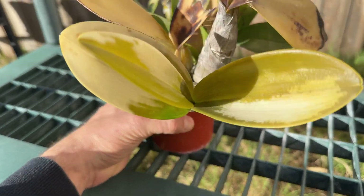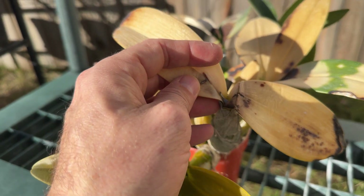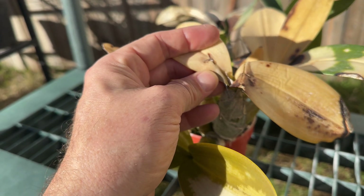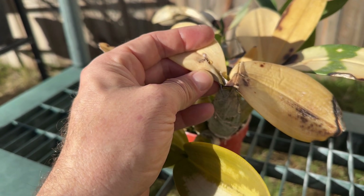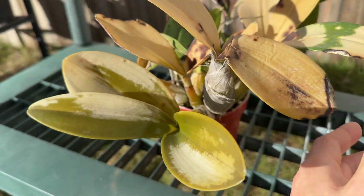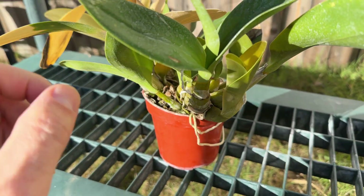Also of interest — I wouldn't have wanted to do this at this stage if I'd had a choice or thought this was going to happen. Because I've got bloom sheaths here that would have bloomed probably this spring. I'm kind of bummed that I may or may not get to see that happen, so we'll see how it goes.